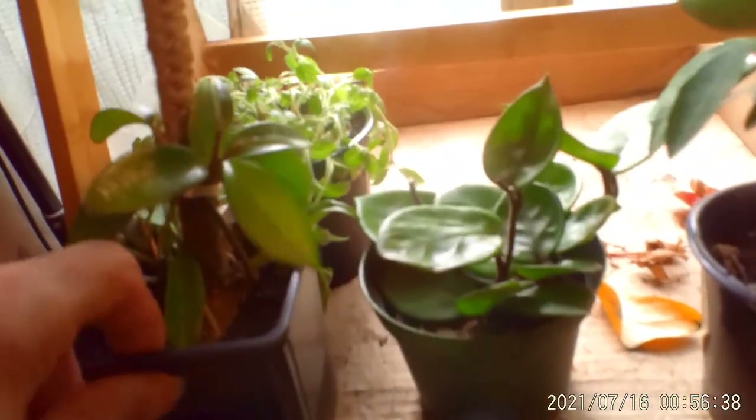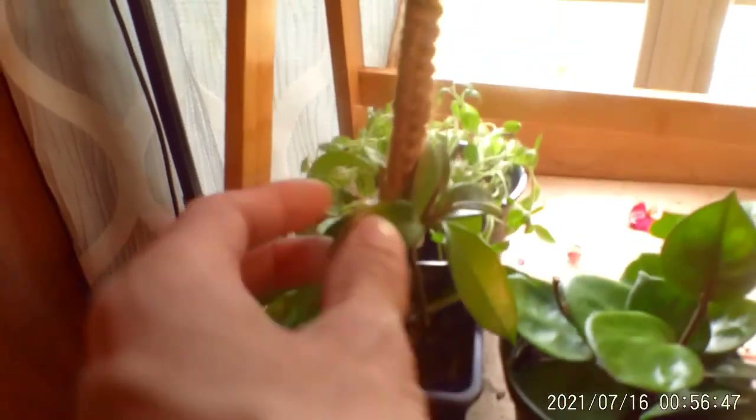I want to show y'all my little begonias — I've been leaf propagating begonias. Here are some: this one's the most visible, it's a Taco Night, and then I did a watermelon pepperoni one as well just to see. Here's another little Taco Night. See if I can pull it out — nope, can't see it, sorry. But it looks really good — I like propagating begonias.